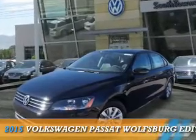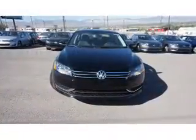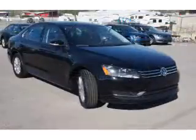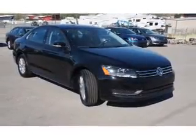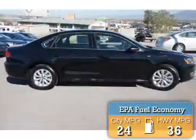Presenting the 2015 Volkswagen Passat. It's powered by front wheel drive, a 1.8 liter 4 cylinder engine, and a 6 speed automatic transmission. Great fuel efficiency saves you money by requiring fewer trips to the gas station.